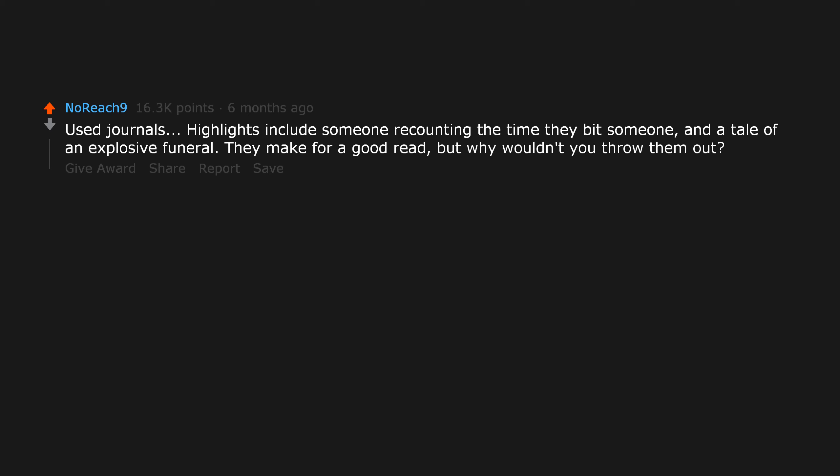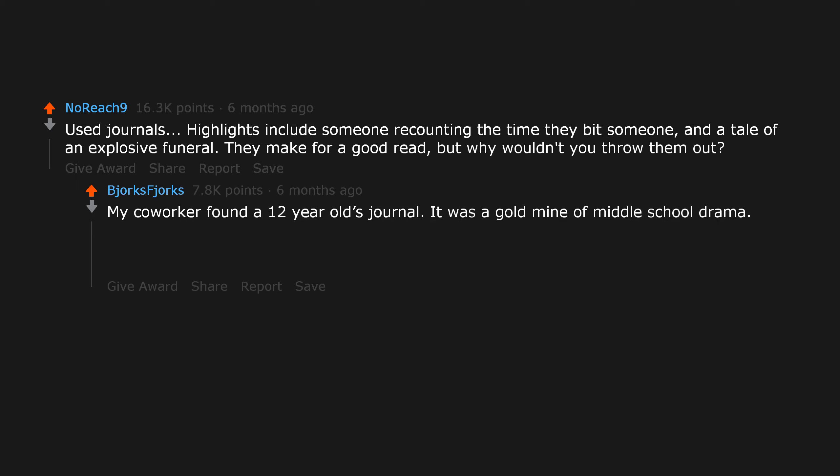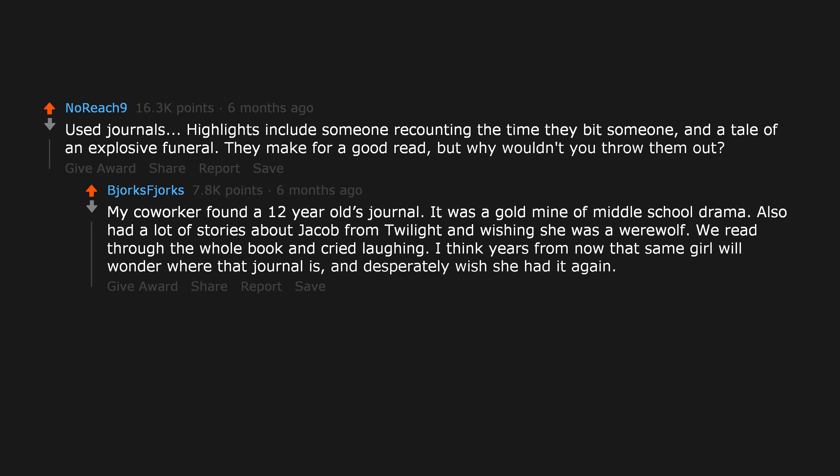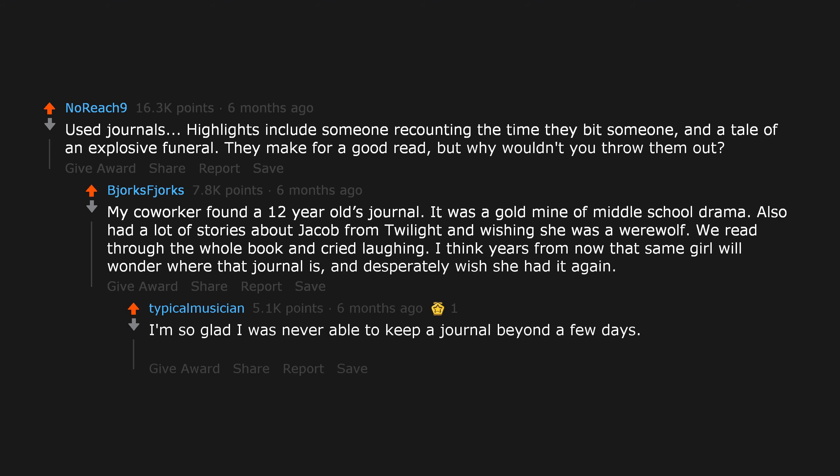Used journals. Highlights include someone recounting the time they bit someone, and a tale of an explosive funeral — they make for a good read, but why wouldn't you throw them out? My coworker found a 12-year-old's journal. It was a gold mine of middle school drama, and had a lot of stories about Jacob from Twilight and wishing she was a werewolf. We read through the whole book and cried laughing. I think years from now that same girl will wonder where that journal is and desperately wish she had it again.